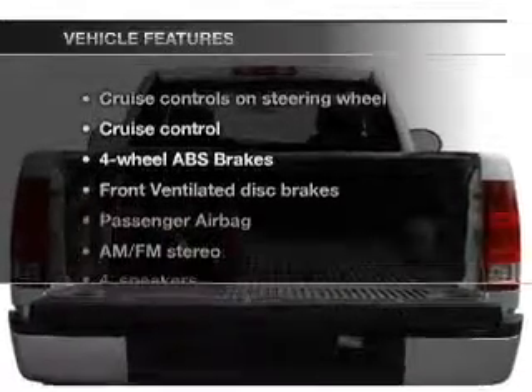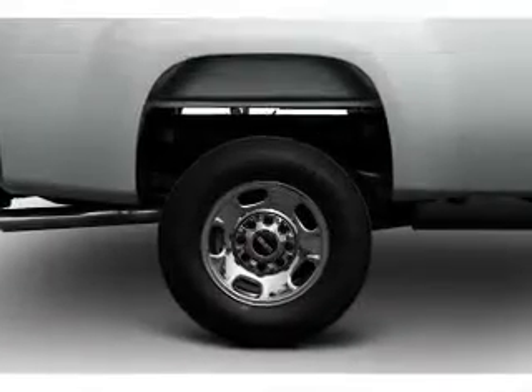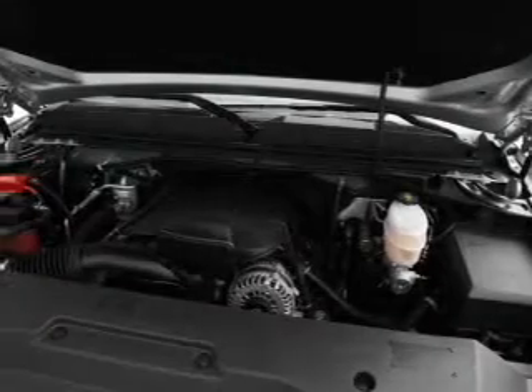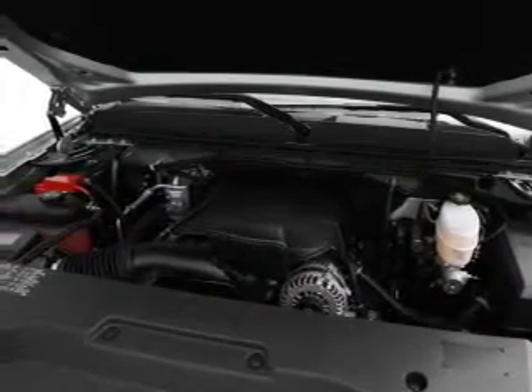And with these notable features, you won't want to miss out on the opportunity to own this amazing ride: power door locks, power windows, cruise control, an AM-FM stereo with a CD player, power steering, an adjustable tilt steering wheel, and air conditioning.